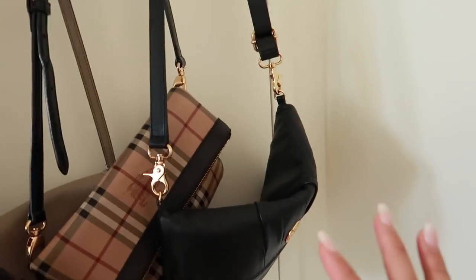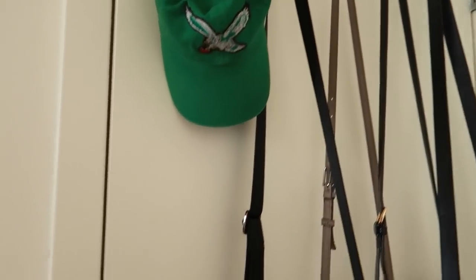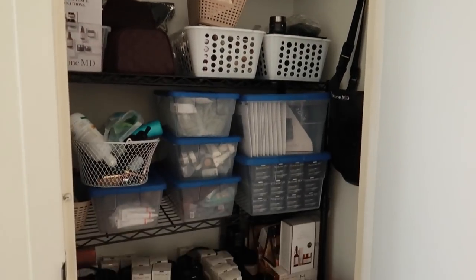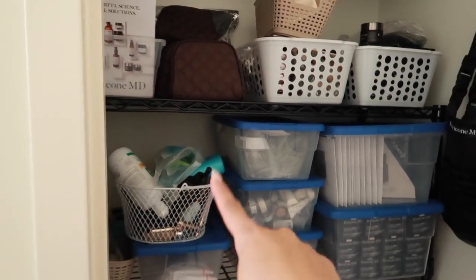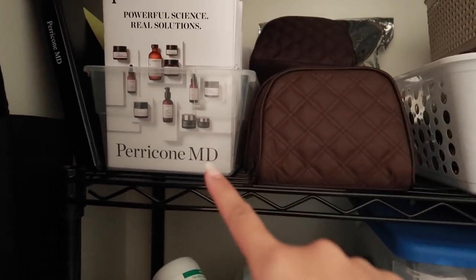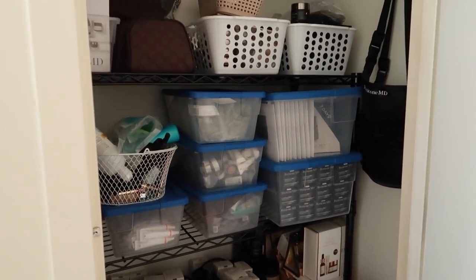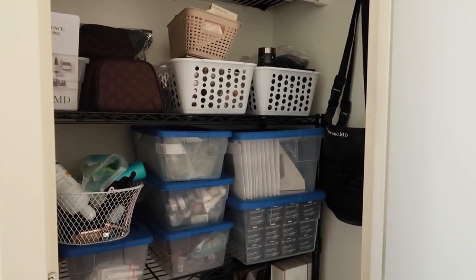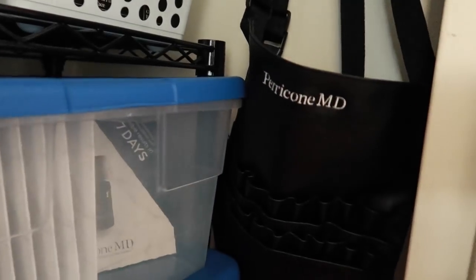I have some of my purses that I wear the most here, and I sometimes hang my hats here as well. Opening the door — I know this looks crazy but honestly it's organized. This is all of my work stuff, and then this is empties for an empties video. I work for Paracone MD, an amazing skincare line — I'm an account executive for Paracone. This is how my closet is organized because we get a lot of stuff at one time. I have my brush belts right over here, and then just products, brochures, samples, and all of that.